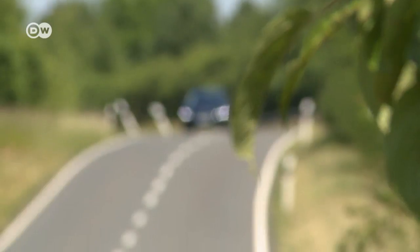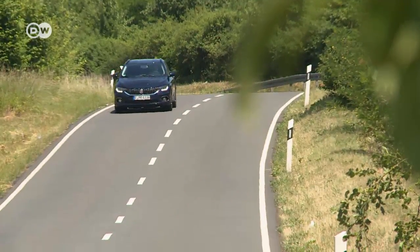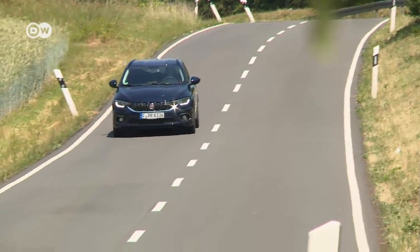The suspension is very soft. That makes it spongy in curves, but on the other hand, comfortable on long trips.